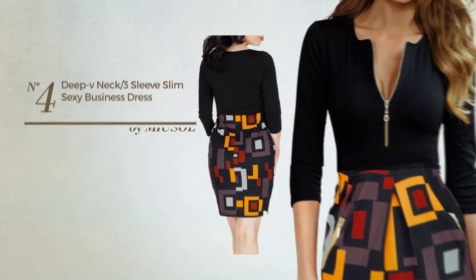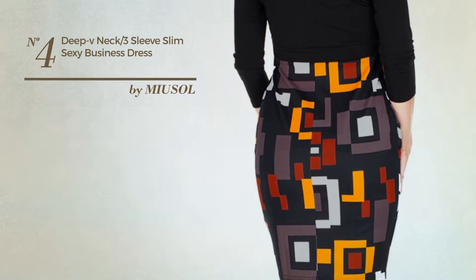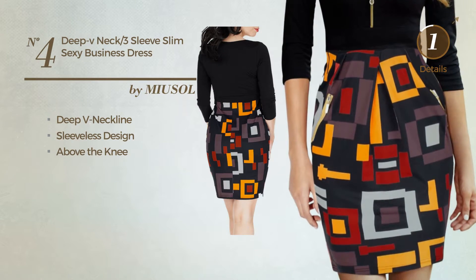Number 4: An All Office Suit Dress. Featuring a sexy style, this dress includes a deep V-neckline, sleeveless design, and above-the-knee length. Available just in this color.